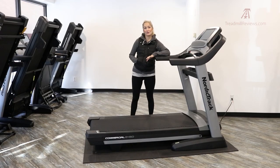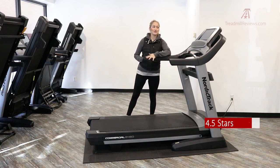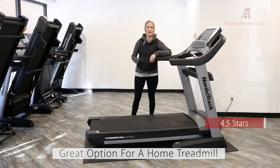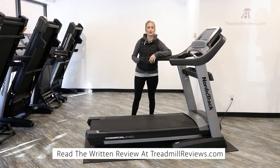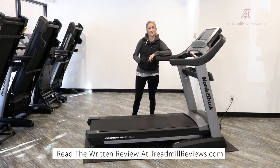For our bottom line review of the NordicTrack Commercial 2450, we give it four and a half stars and really recommend it as a great option for home treadmills, especially for those looking to put a lot of miles on it regularly. You can read the entire review by visiting treadmillreviews.com, or click the link below to check out its current pricing on NordicTrack.com.